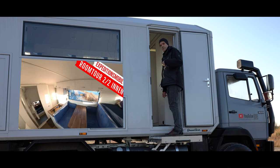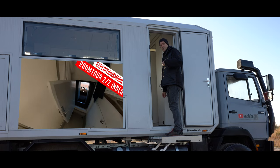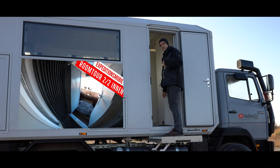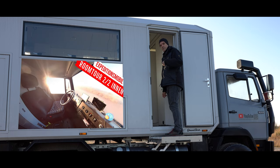Das war Teil 1 der Expeditionsmobil-Romtour. Vielen Dank fürs Zuschauen. Wie es im Innenraum aussieht und weitere technische Details zum Ausbau klären wir dann im nächsten Video. Kommentare, Likes, Abos sind erwünscht — bis demnächst!